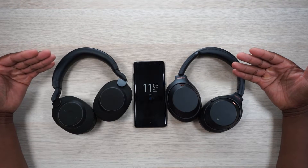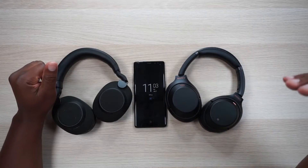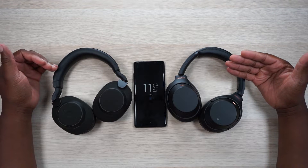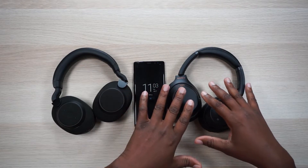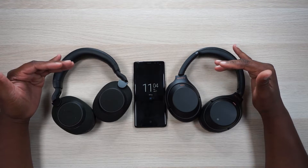First we've got to talk about the price. At the time of this video the Jabras are $299. On the right hand side we have the Sonys, which are still at $350 — they really don't discount these much. Every once in a while you can find them for about $300, but typically they are retail price $349.99. So $50 more means Sony loses the price competition, but they do make you feel good about spending that extra money with some of the features they add.